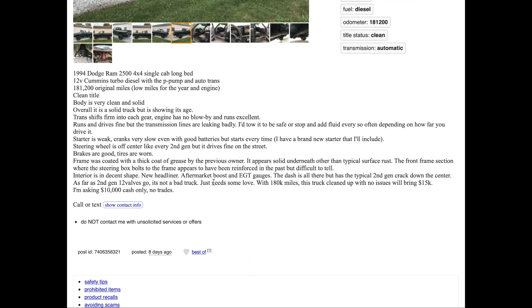So it's a '94 Ram 2500 diesel, 181 miles — original miles, at least that's what it says. Body is described as very clean and solid for a rust belt area, which is hard for me to believe. Overall it's described as a solid truck, transmission shifts into gears, engine has no blow-by, runs excellent — but the transmission leaks and is leaking badly.